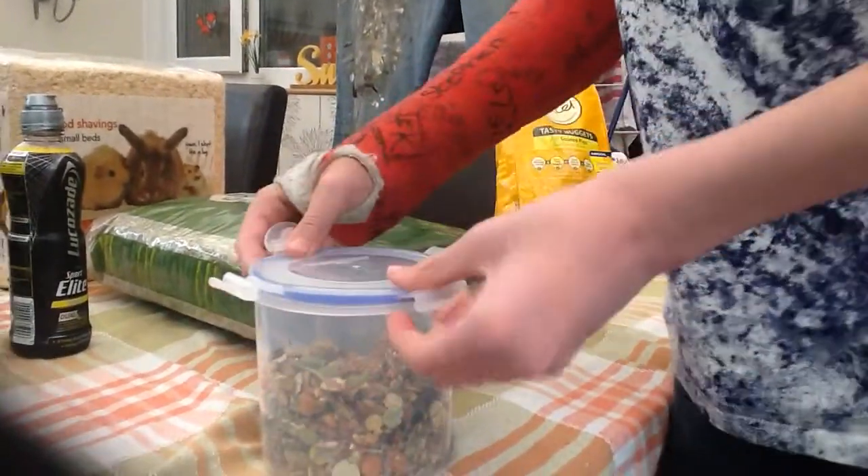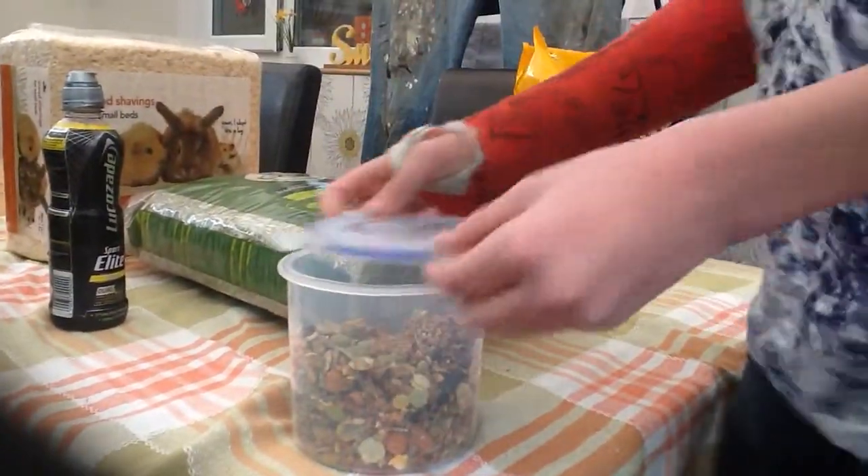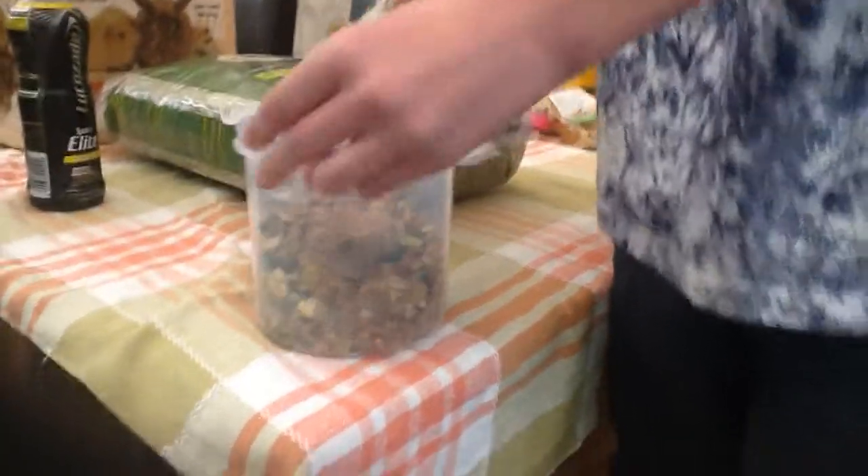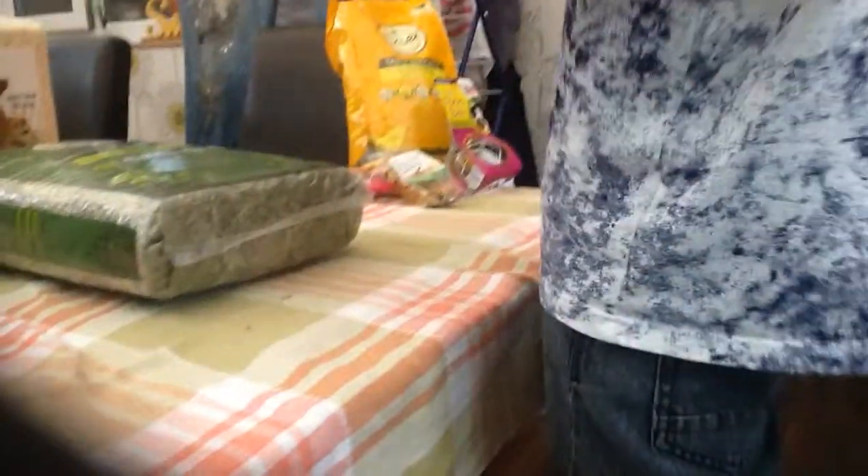It's not the stuff that's in it, it's the actual container. I got it from Wilkinson's and it's airtight. I'll show you what's in it but I haven't got these today — it's just like a muesli with apple, Burgess XL apple snacks from Wilkinson's. I think it was like a carrot bar or apple bar, I'm not sure.